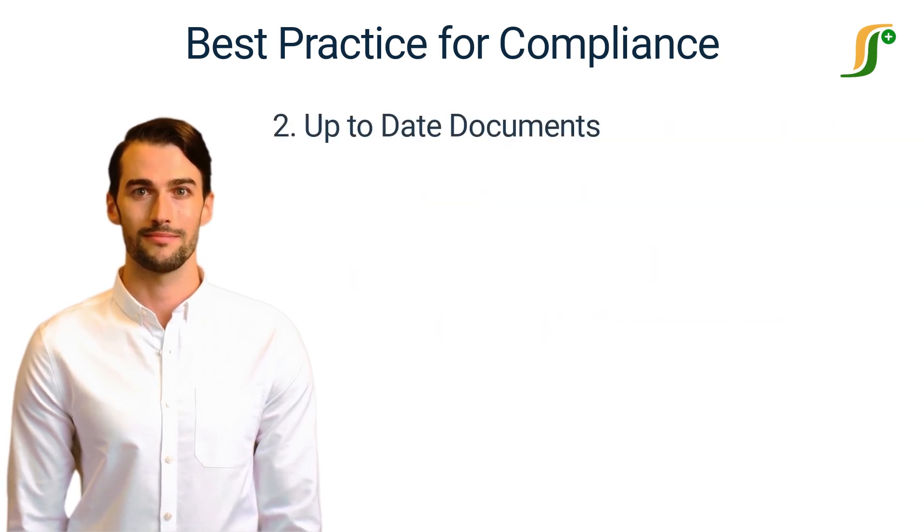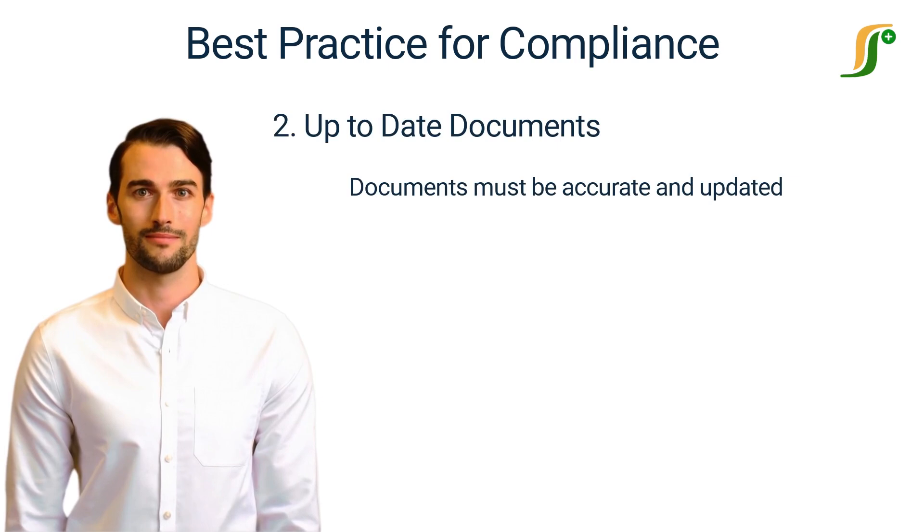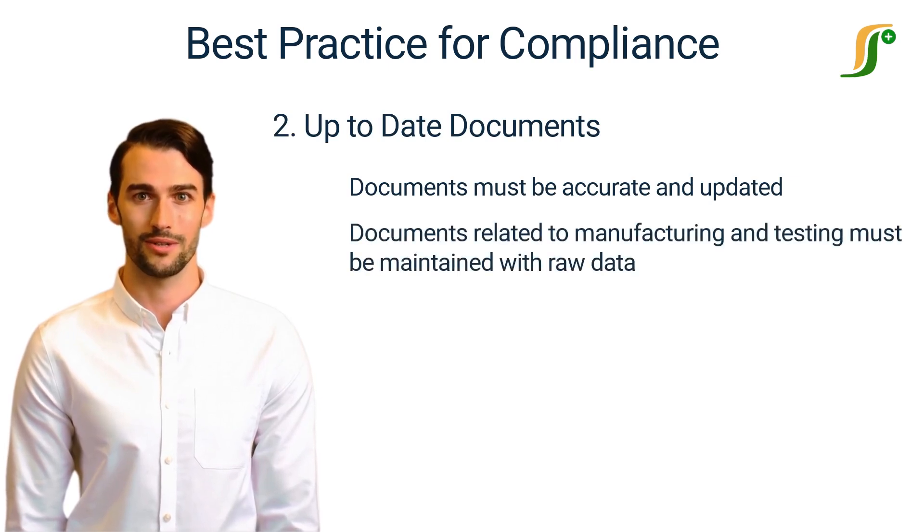Number 2: Up-to-date Documents. Documents must be accurate and updated with the current regulatory guidelines. Documents related to manufacturing and testing must be maintained with raw data, and they should be readily available on demand.